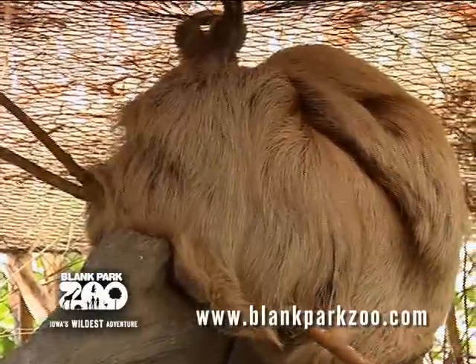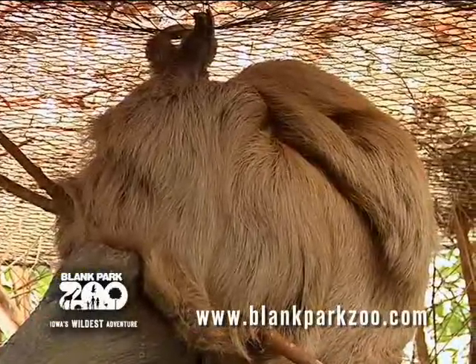And the sloth, as most of you guys know, pretty much just sleeps all day. Now, I know we always say if you're sloth-like, you move pretty slow. Is that true? Can sloths move fast, or why do they move so slow?